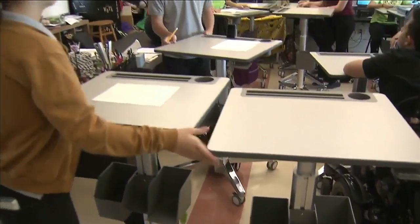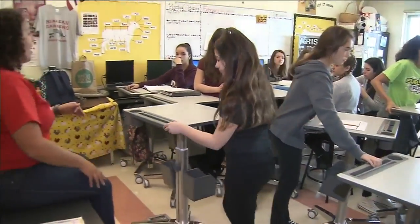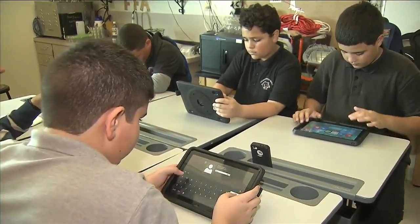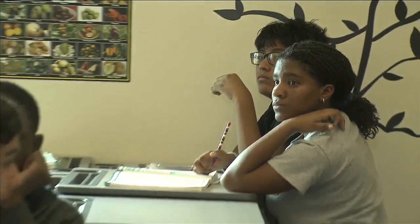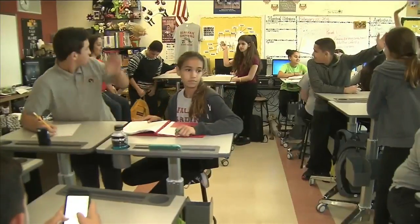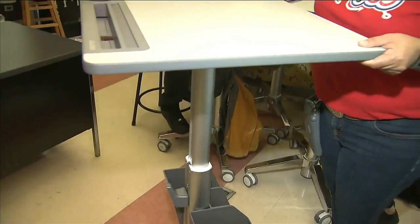This isn't something you're used to seeing in a classroom — standing desks that can also move around. One student says, 'I prefer standing because I'm also an athlete. I think that standing is a good way to get exercise.' It's all to promote a healthy lifestyle here at Hialeah Gardens Middle School. Sitting for too long often makes students sluggish and fidgety, but now students have the option to stretch their legs — literally. They can adjust these desks for when they want to sit or stand up.